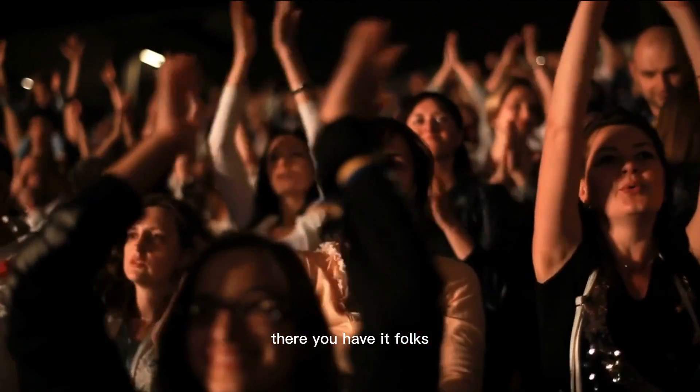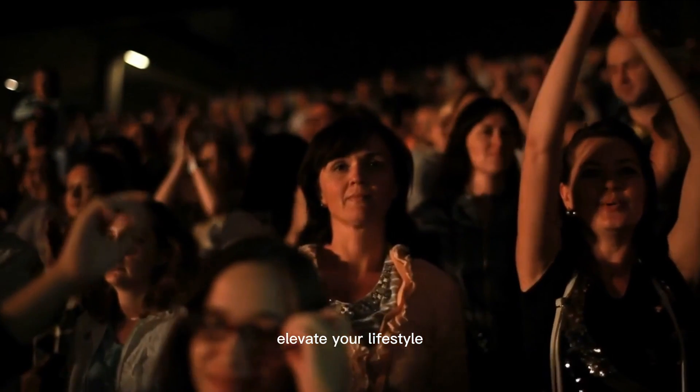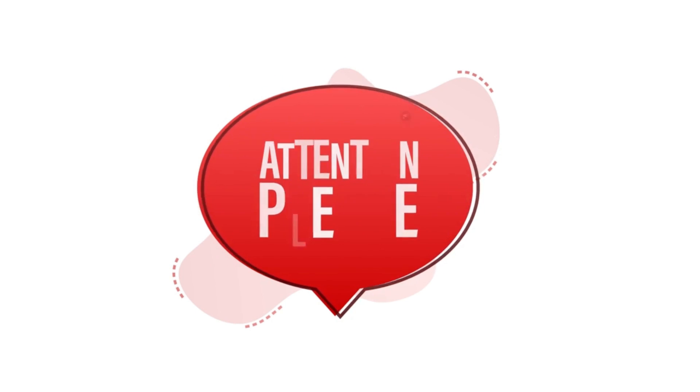There you have it, folks! The top 5 Amazon must-haves of 2023 that are guaranteed to elevate your lifestyle. From innovative gadgets to game-changing tech — if you found something that caught your eye, be sure to check the description below for links to all the products mentioned in this video. Explore them further and see how they can make your life easier and more enjoyable.